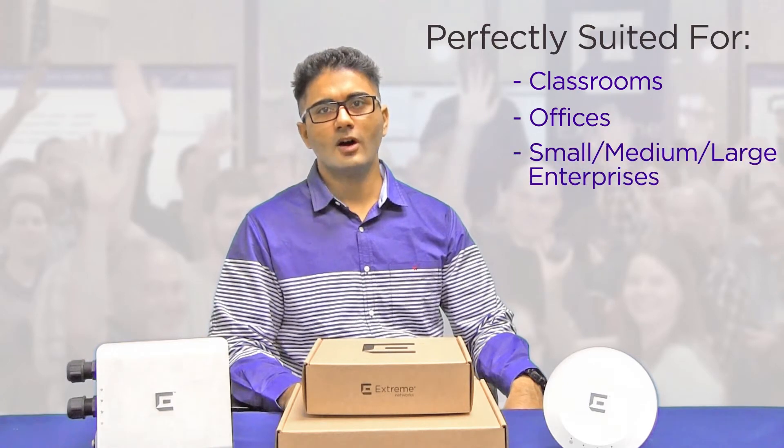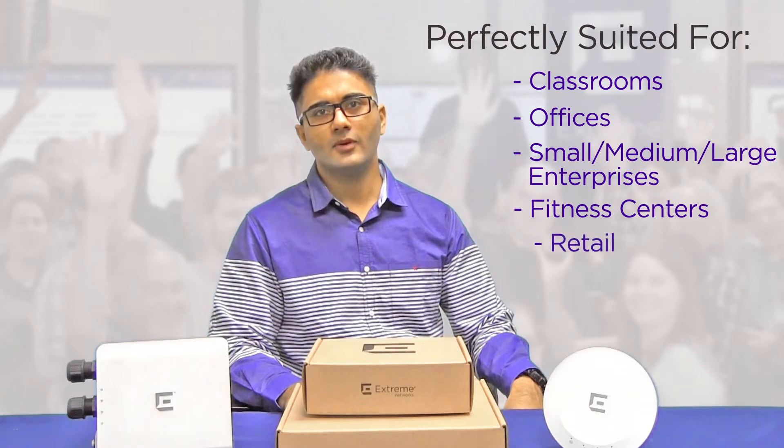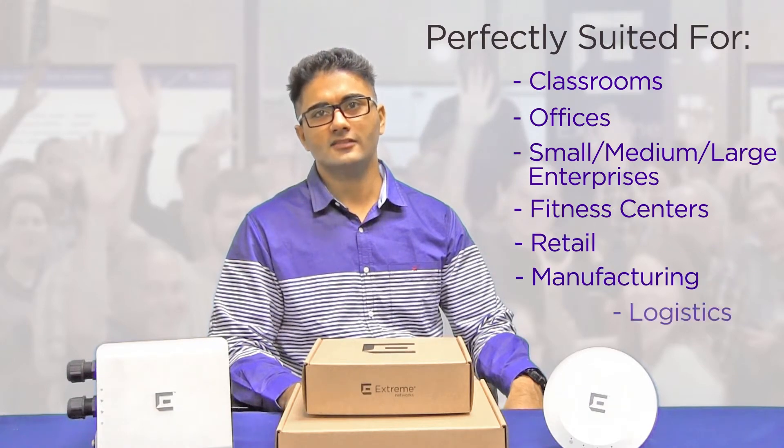The AP3915 and the 3917 are perfectly suited for classrooms, offices, small, medium, and large enterprises, fitness centers, retail, manufacturing, and logistics.